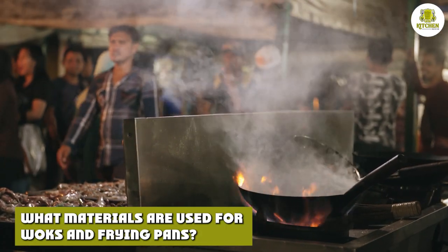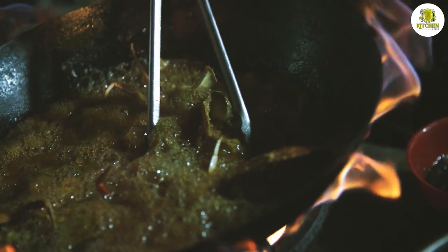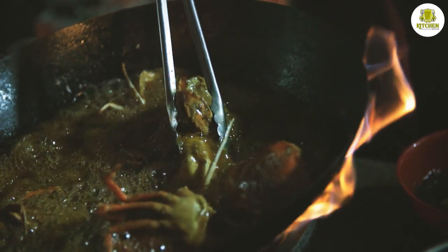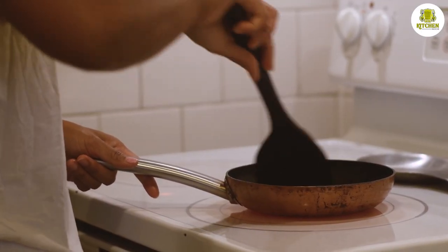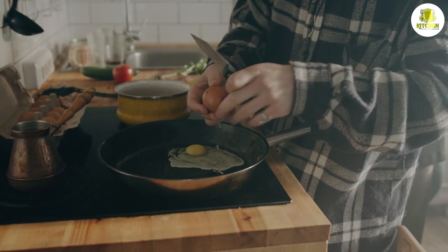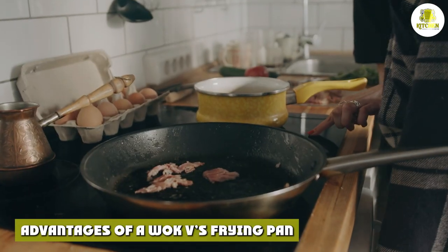Woks come in different shapes and sizes and are made using various materials. The most modern woks are made from carbon steel, which is durable yet lightweight, making it easy to carry from one hob to another. Steel conducts heat quickly and is a resilient material. Frying pans are also available in various materials, however most chefs choose stainless steel due to their versatility — they are oven safe and are the perfect option for even cooking.